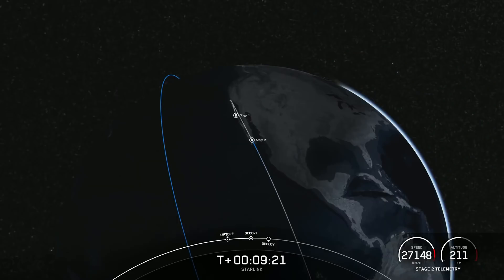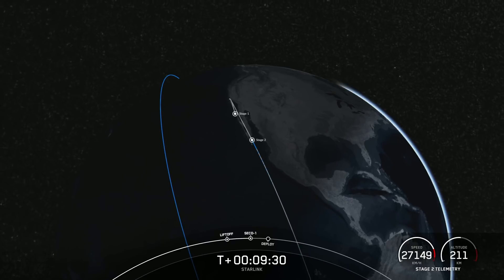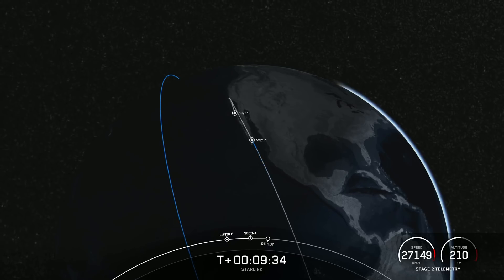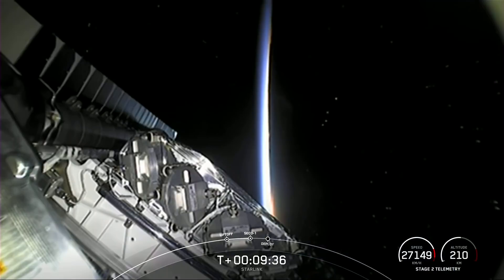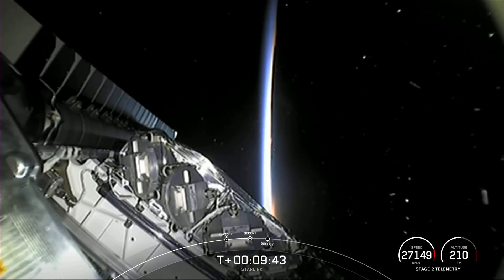We just heard the callout for a nominal orbital insertion. Next up, we will be having payload deploy at about T-plus 15 and a half minutes. Unfortunately at that time we won't have ground station coverage, which means we won't have visual or data confirmation of a successful deployment until we acquire signal at our Mauritius ground station at about T-plus 50 minutes into flight.